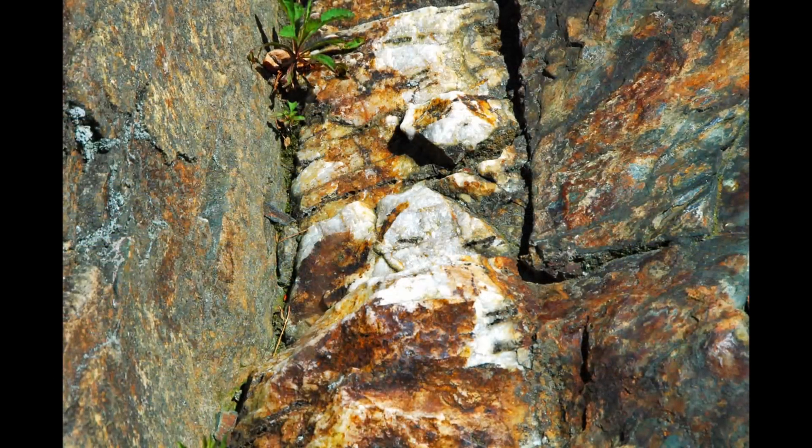Carlin-type gold deposits are typically characterised by their low-grade gold content, averaging around 2 to 4 grams per tonne of ore. Despite this modest grade, the large tonnage makes them economically significant. Some mines achieve much higher grades — for instance, the Deep Star deposit within Nevada's Carlin Trend contains approximately 44.42 metric tonnes of gold with an average grade of 34.5 grams per tonne. Another high-grade example is the Mikol Mine, which boasts an average grade of 18.5 grams per tonne.